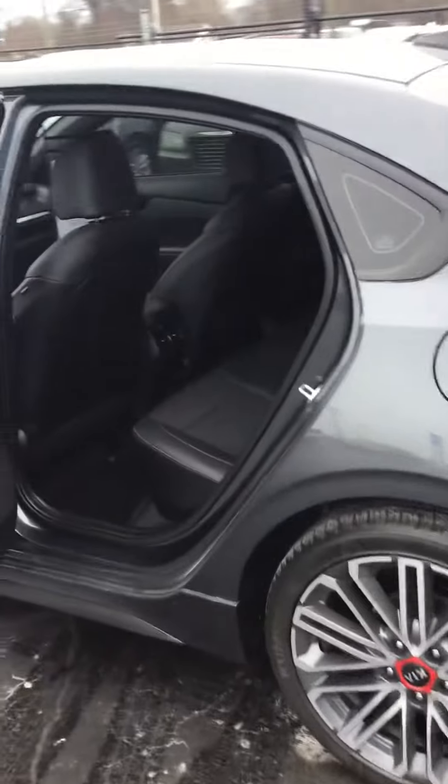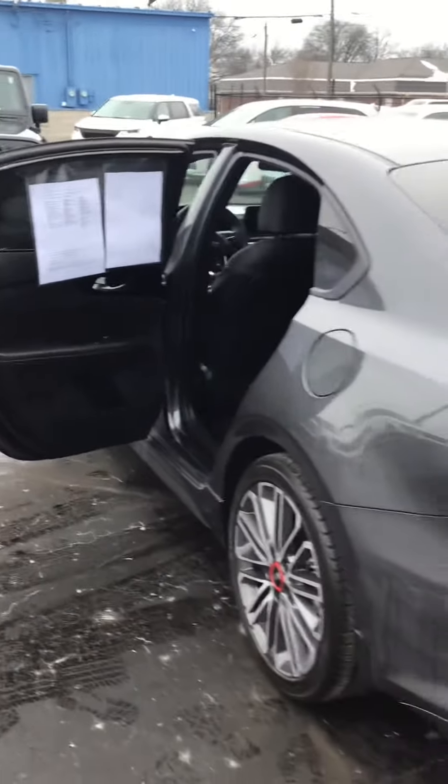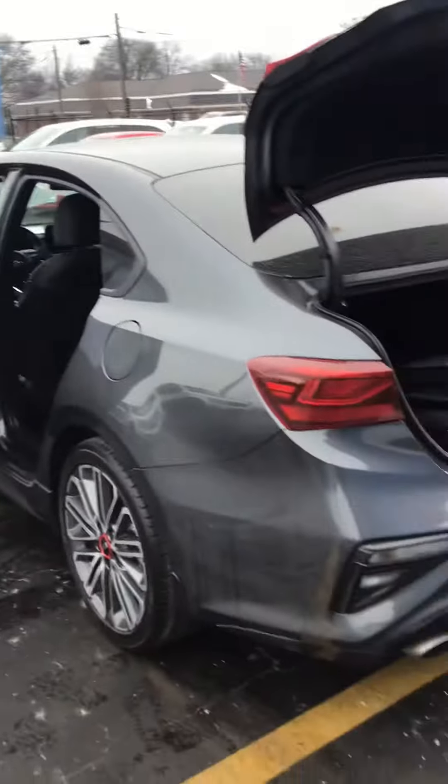Very clean. Again, a 2021 Kia Forte GT, just over 2,000 miles. It can be seen here at Kay Wood Auto in Port Huron, Michigan.